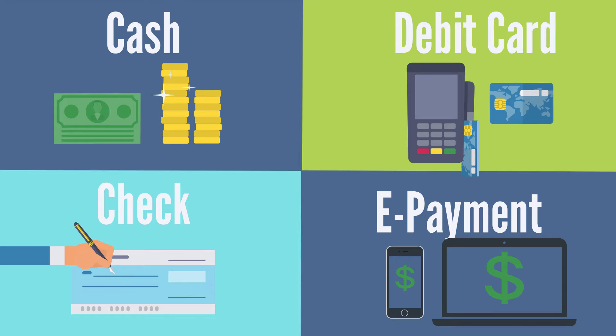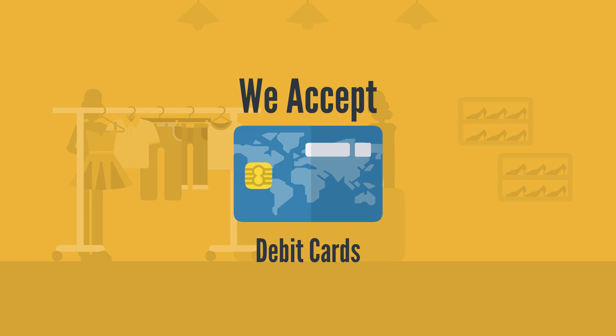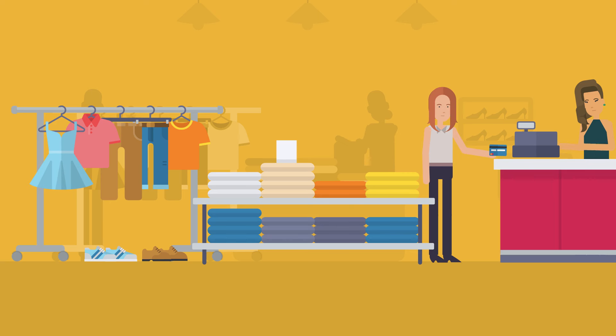The second way to spend money is by using a debit card. This plastic debit card has numbers on it. When you spend money at the store with your debit card, the store uses those numbers to take your money out of the bank.